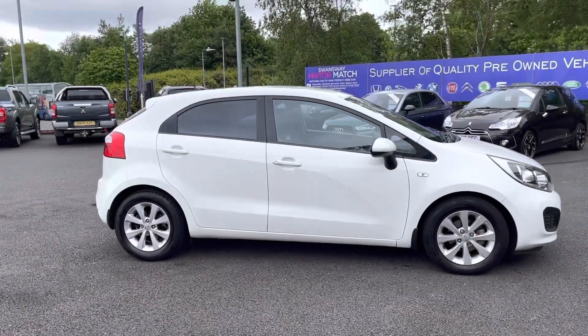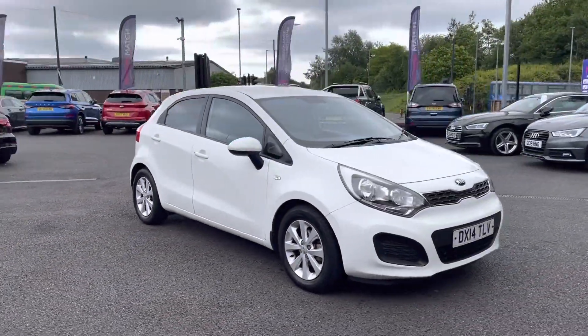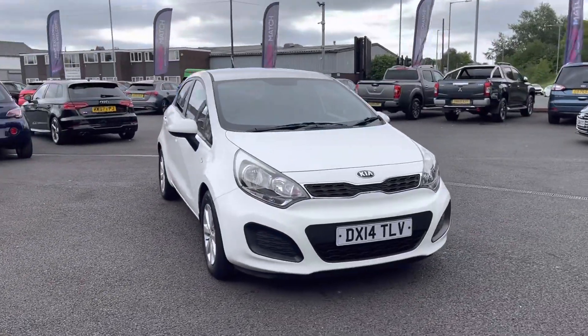Hi, I'm Tom from Motormatch Bolton and today I'm going to be doing a full walkthrough video on this approved used vehicle. Here we have the brilliant Kia Rio that comes to us with 44,646 miles on the clock and is petrol.